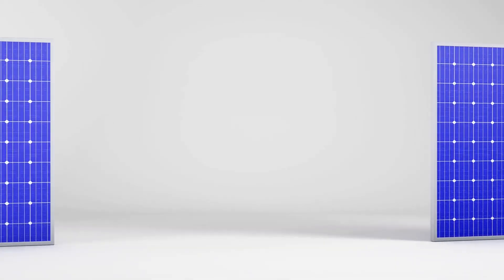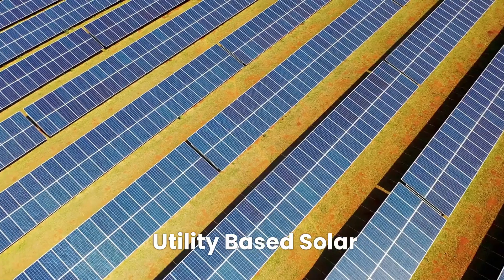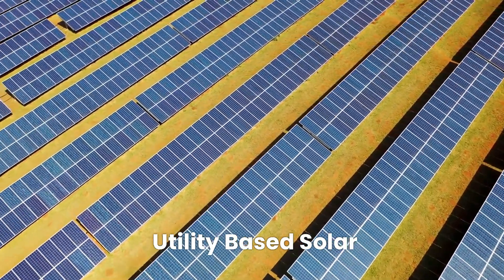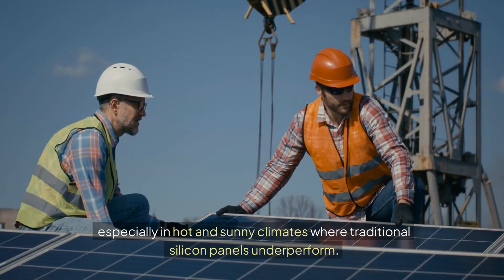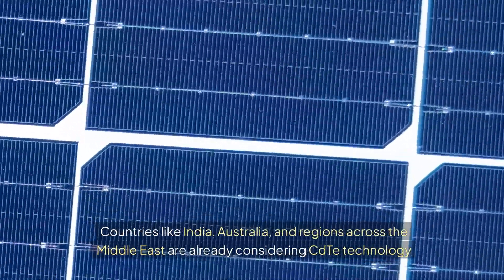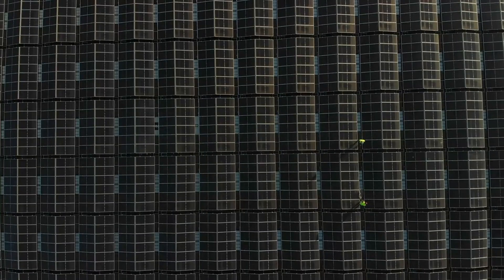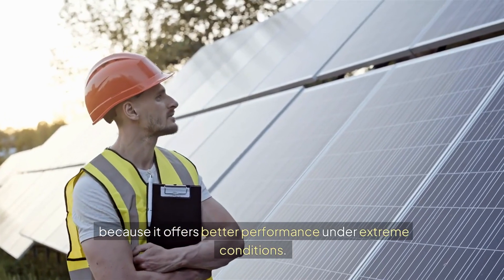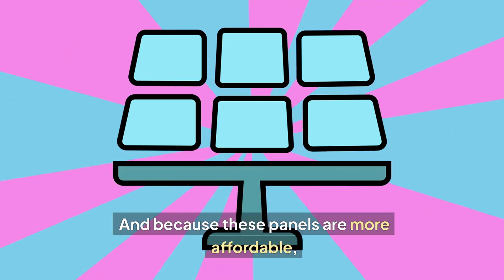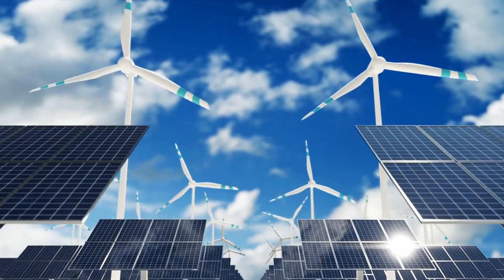When disposed of properly, these panels could actually have less environmental impact than their silicon counterparts. The benefits of CdTe panels become most apparent in utility-scale solar farms, especially in hot and sunny climates where traditional silicon panels underperform. Countries like India, Australia, and regions across the Middle East are already considering CdTe technology for large solar projects because it offers better performance under extreme conditions. And because these panels are more affordable, they can drive down the costs of large-scale solar installations, bringing clean energy to more people.